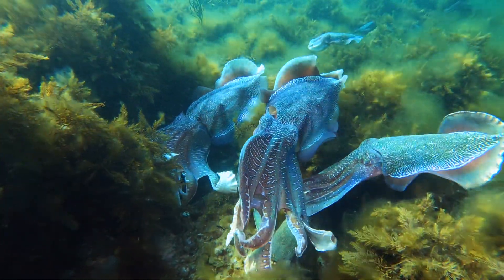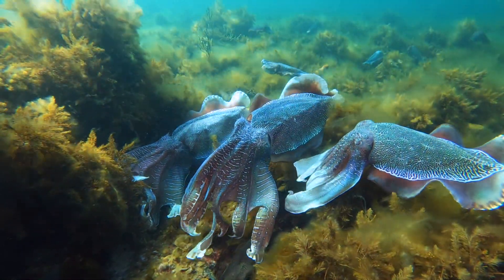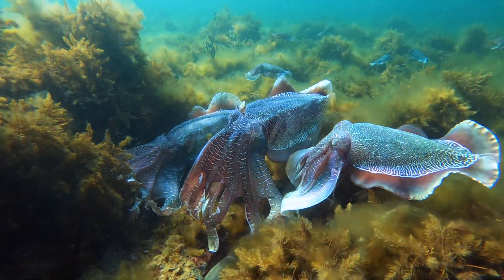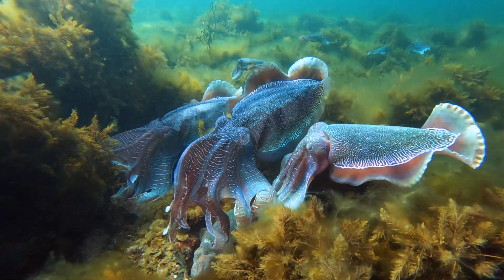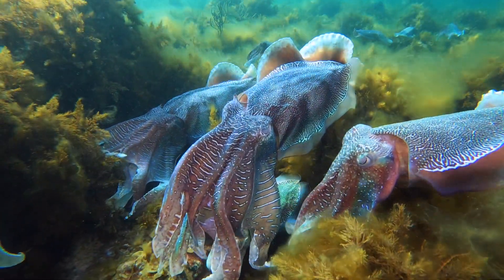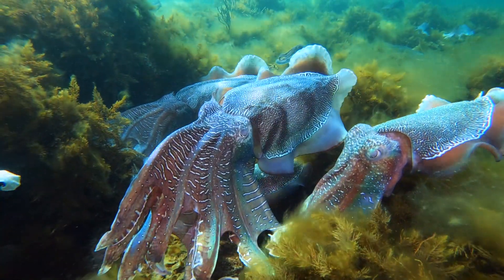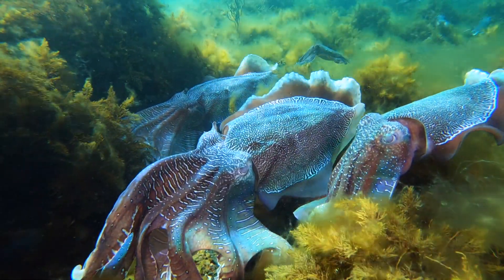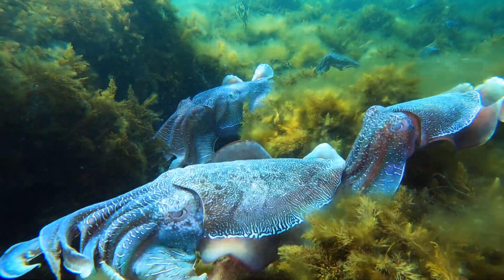There it is — all puffed up, tentacles out, getting on top of the female to block the other male. Look at the colors, look at his back — watch the black lines. This is his threat display: moving zebra stripes all down his back, tentacles spread right out, just trying to lie down on top of that female and keep the other males away.